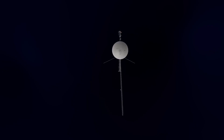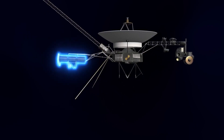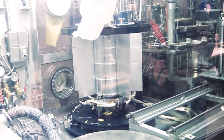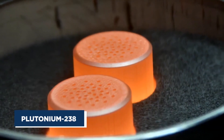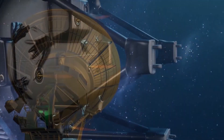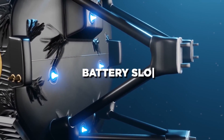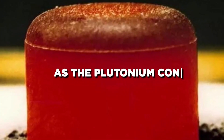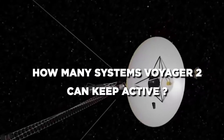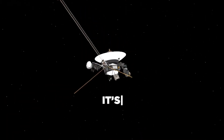Voyager 2's power source is remarkable but not built to last forever. The spacecraft is powered by radioactive decay — specifically the slow decay of plutonium-238. This decay generates heat, which is converted into electricity to keep the instruments and communication systems running. But over time, that power has been steadily dropping, like a battery slowly running out. As the plutonium continues to decay, the energy it produces decreases, limiting how many systems Voyager 2 can keep active. Experts predict that Voyager 2 could finally fall silent as soon as next year, far outliving its original mission timeline.